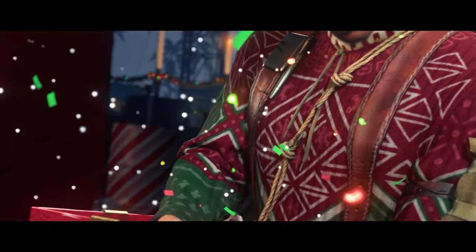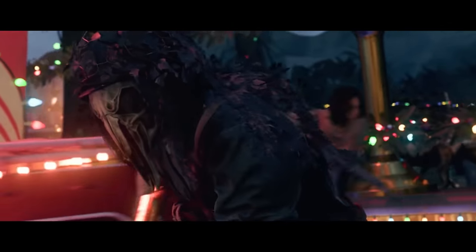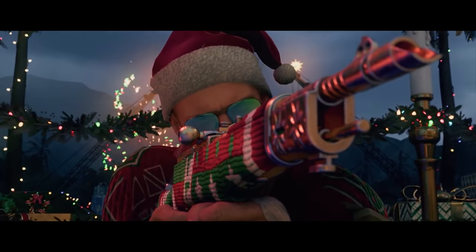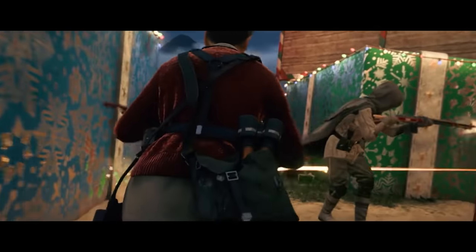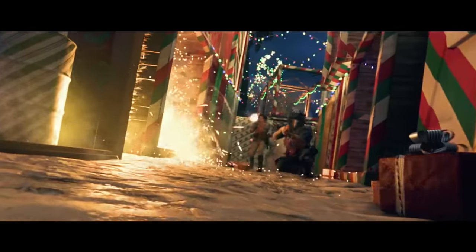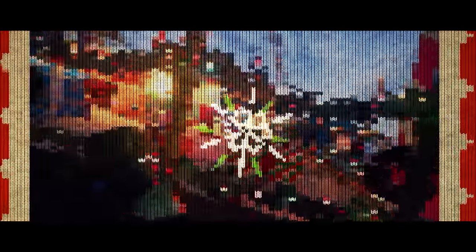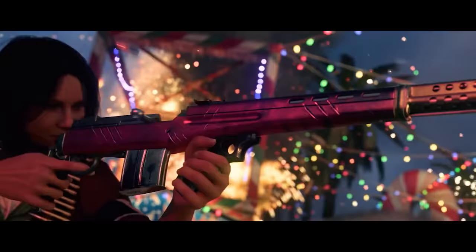Warzone's new holiday event introduced a hostile Krampus NPC that attacks players during matches. Many players feel that he's too disruptive and causes losses when players would have otherwise won. Raven acknowledged that Krampus might be a little too good at spreading his nasty brand of holiday cheer and has nerfed him. His health has been massively reduced and he no longer spawns after the fourth circle. He's still problematic for some players, but at least he's easier to deal with now.